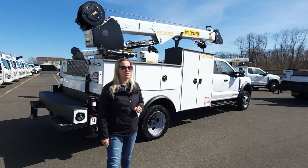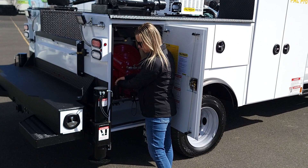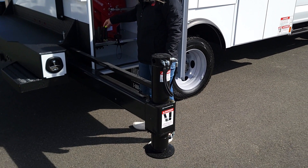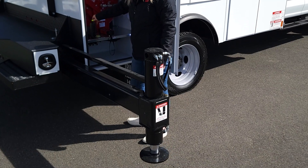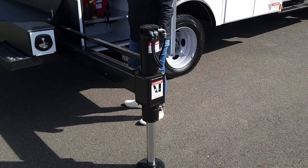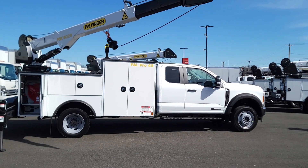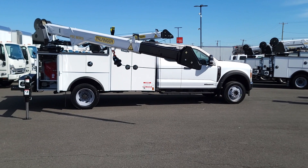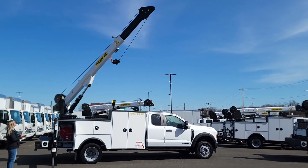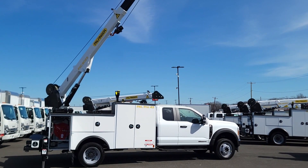If you just stick around for a moment, I'm going to show you how to operate the crane. We'll see you in the next one.